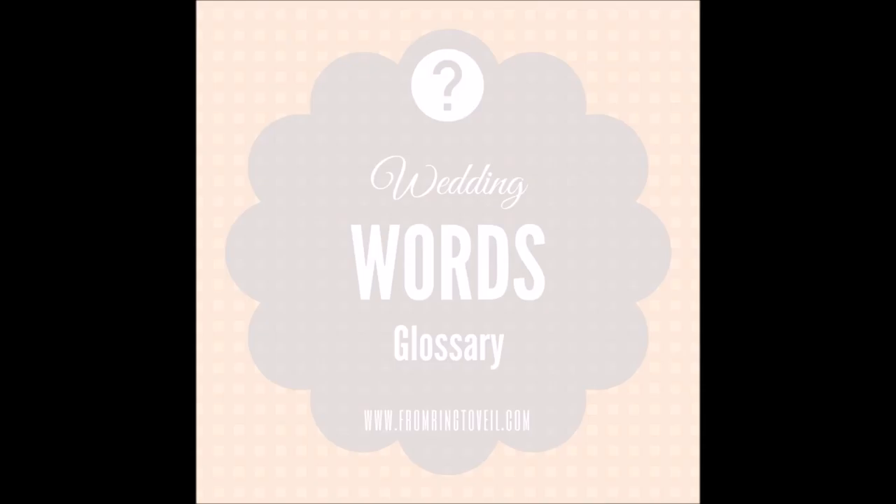Now let's talk arrangements and wearable florals. Boutonnieres are a single bloom or several small blooms attached to the left lapel of a jacket. They're usually worn by the groom, groomsmen, ushers, and the fathers of the bride and groom — and grandfathers or any male person of honor you'd like to honor.